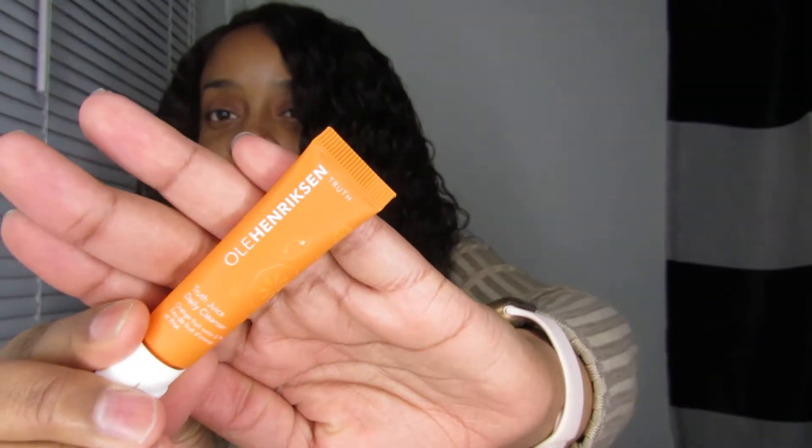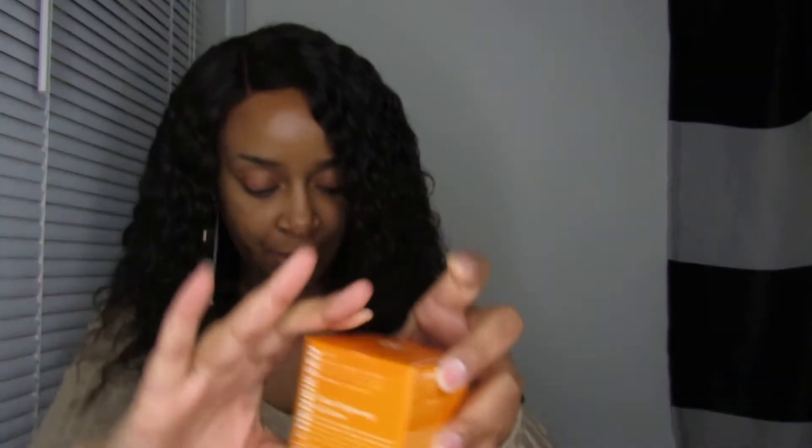I also got the Truth Juice daily cleanser, which is their new cleanser. This is a deluxe sample too. I have the original version and I love it, but this is the newest and I'm ready to try it before I commit to a bigger size. I also got the full one-fluid-ounce Truth Serum and the big size of the brightening gel cream. I also re-upped on my banana bright eye cream.